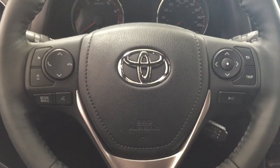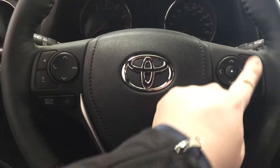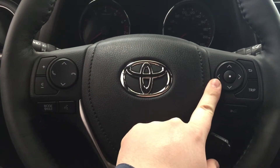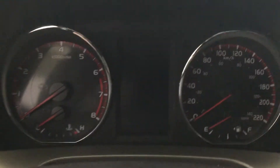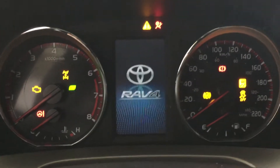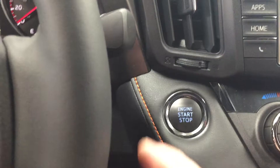A couple of the controls you'll see here on the steering wheel are your volume control, scroll function, Bluetooth, mode select, voice recognition, and you also have your scroll function for your multi-information display, as well as your cruise control located down below. Now one of the other nice things with the SE is it has the push button start, so all you have to do is put your foot on the brake, hit the push button, and it will start up for you automatically.